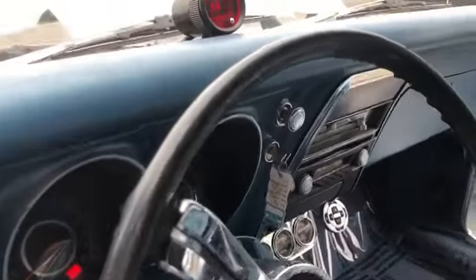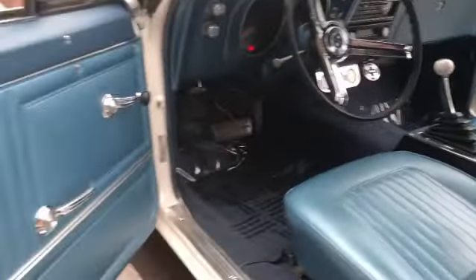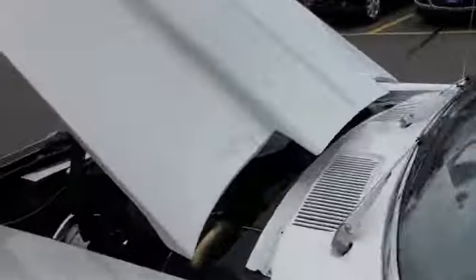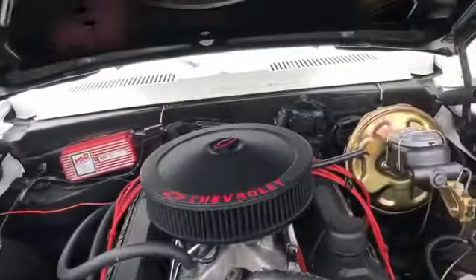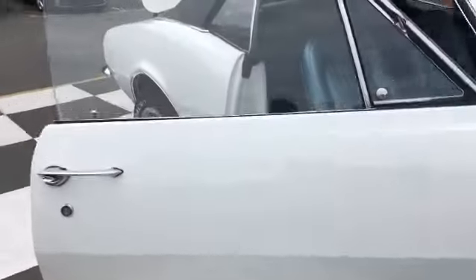This is a video of the 1967 Camaro SS Tribute Convertible. The interior is in excellent condition. The engine compartment is in excellent condition. Fixed brake conversion done. The paint's gorgeous.